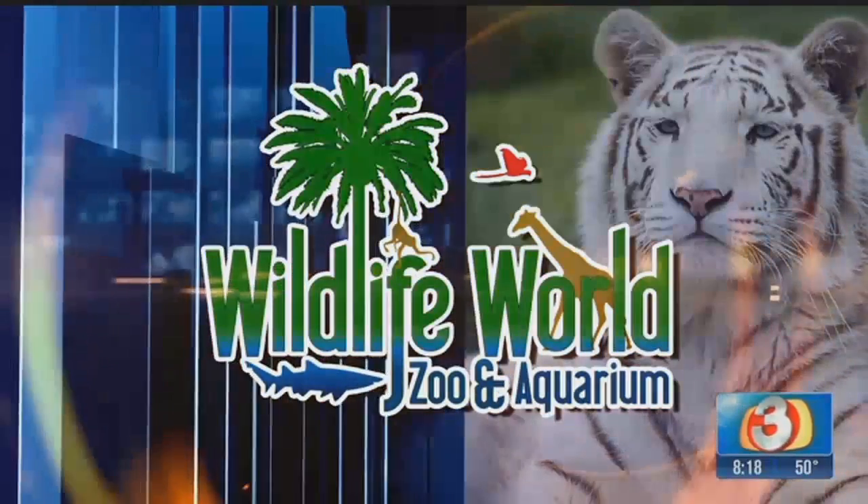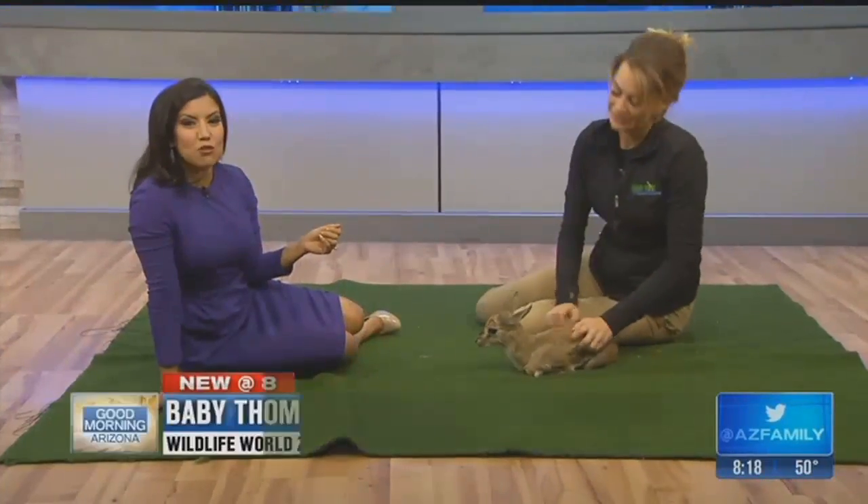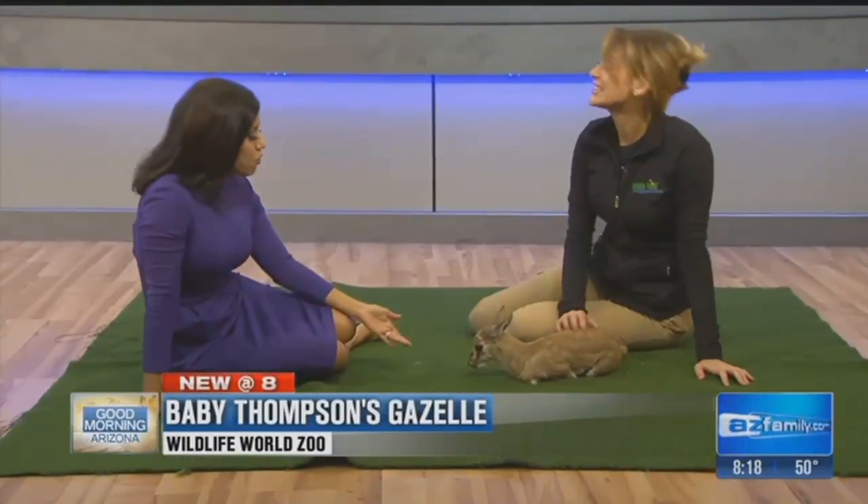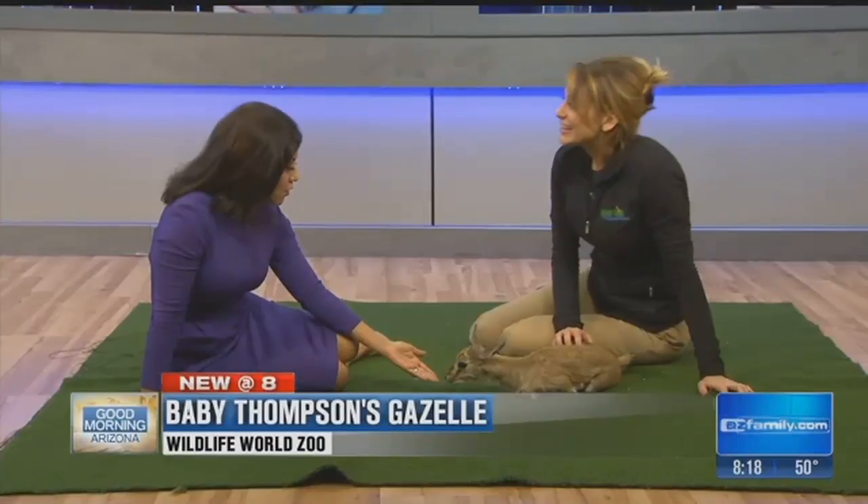April, you are going to want to come in here. Everything just got so cute and so sweet, and all so fast. Christy Barcombe is here from the Wildlife World Zoo with her little friend, Tom, or Hilfiger. Excuse me.